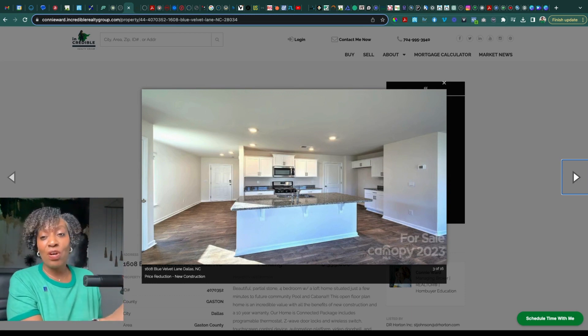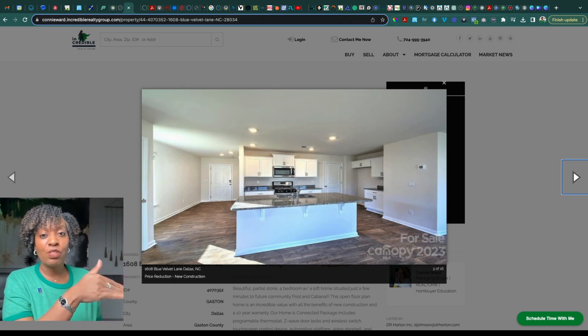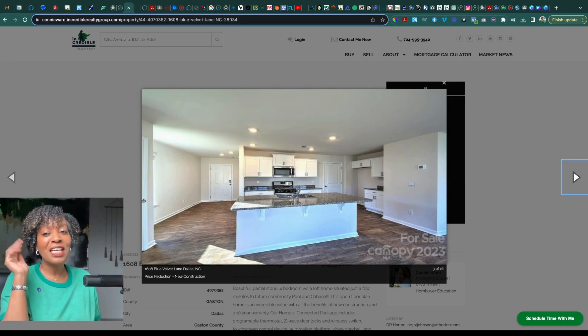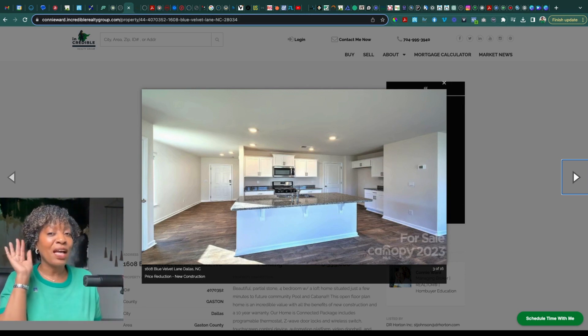It also has that little nook on the right-hand side where the refrigerator would go, and you have that counter space and cabinets above and below, which is great. A lot of people use it for coffee bars, tea bars, and little snack bars — I've seen some really cute creative things done with spaces like that. It's nice to have that little tucked-away area in the kitchen that you can make a feature area. And of course, you still have your range, microwave, and dishwasher included.